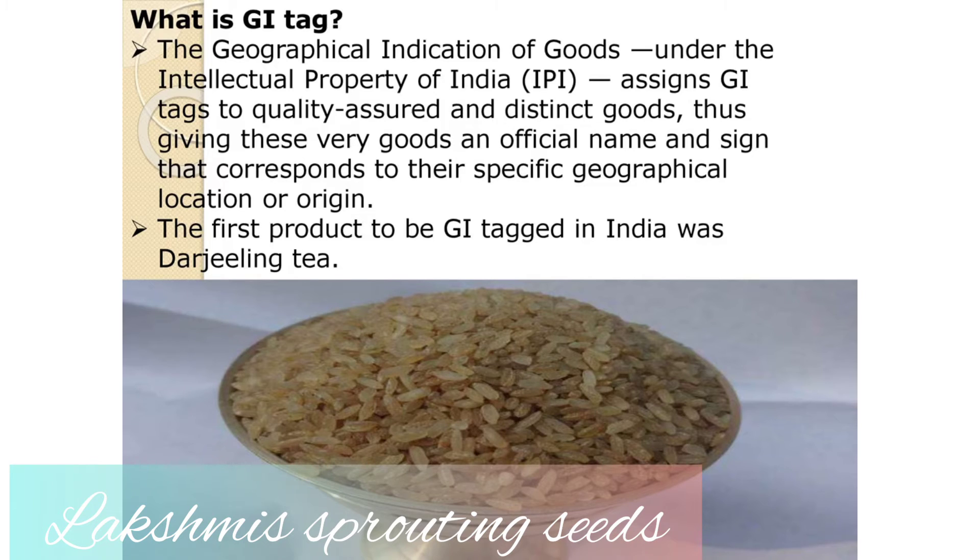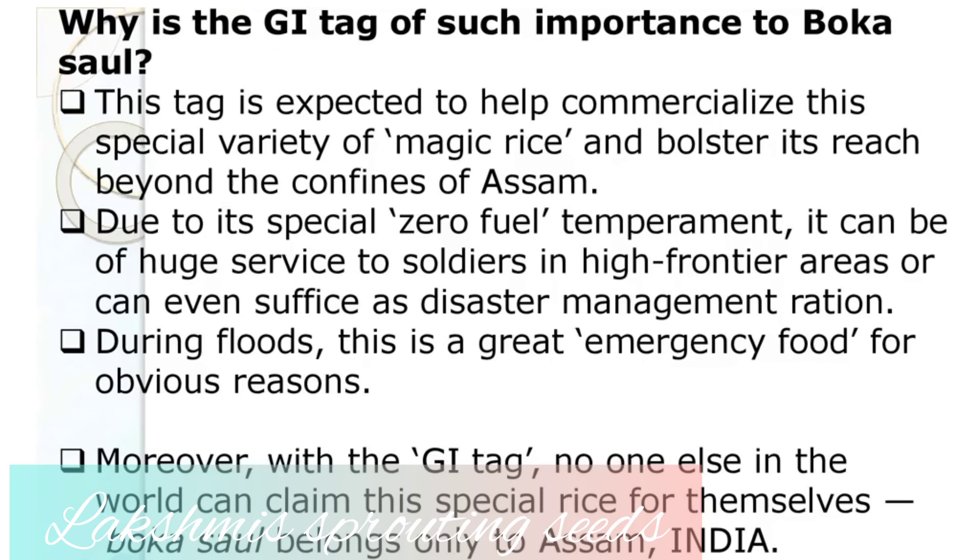Wondering what is a GI tag? It's the Geographical Indication of goods under the intellectual property of India. The first product to be GI tagged in India was Darjeeling tea. With the GI tag, no one else in the world can claim this special variety of rice for themselves — bocasol belongs to Assam, India.